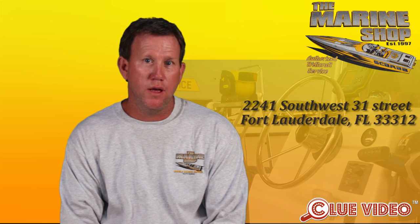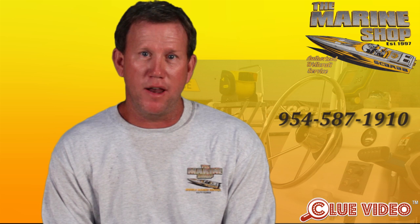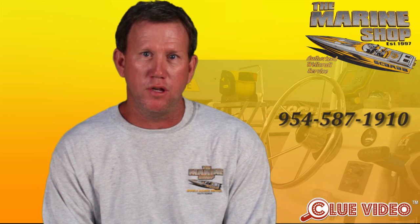At 2241 Southwest 31st Street, Fort Lauderdale, Florida. My website address is themarineshopinc.com. Give us a call — I'd love to meet you, I'd love to come out and service your boat. Give us a call, please.